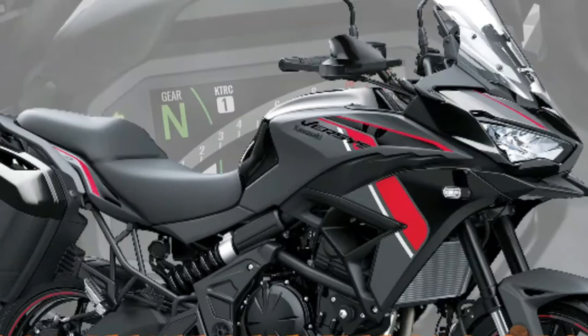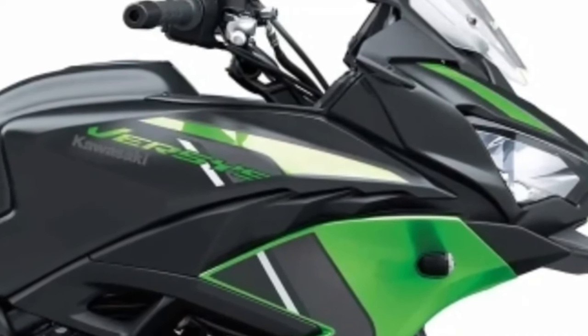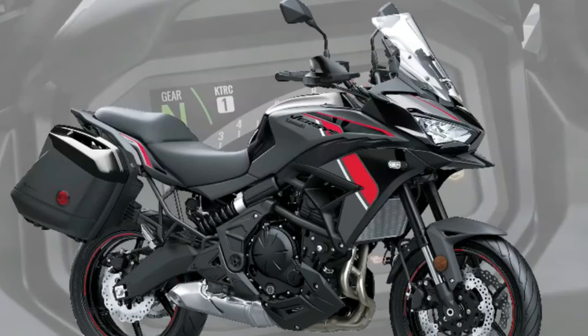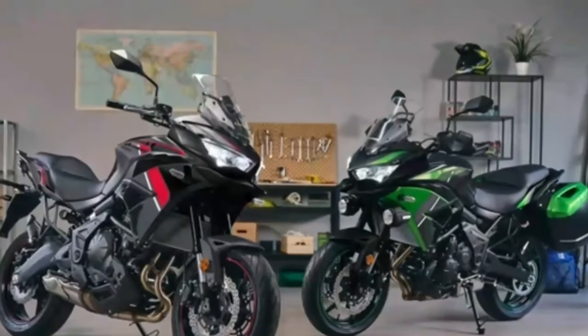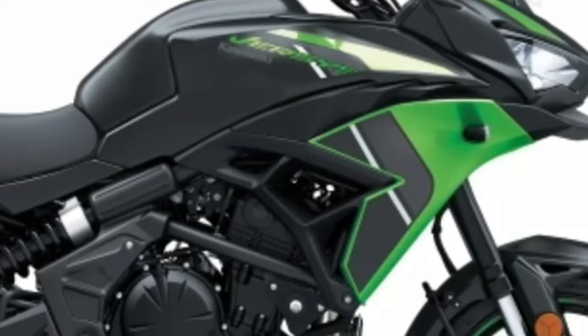Hello guys, welcome back to Moto ADV channel. We hope you guys are doing well. Today we're going to show the 2024 Kawasaki Versys 650 first look review and explain the details of the bike. We hope you guys enjoy it. Please don't forget to subscribe for more videos. Thanks for watching.